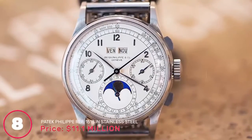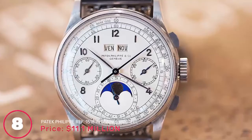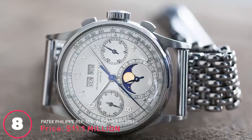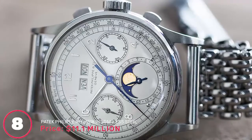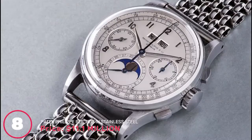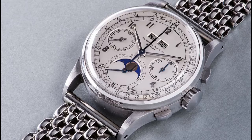Number 8: Patek Philippe Ref 1518 in stainless steel, price 11.1 million dollars. Like other limited editions, the 1518 series by Patek Philippe had only four watches created. What makes it so unique compared to other expensive watches is its casing — Patek Philippe is known for yellow or rose gold, but this version was made in stainless steel. Created in 1941, it was one of the first Patek Philippe chronograph watches and recently auctioned for 11.1 million dollars.